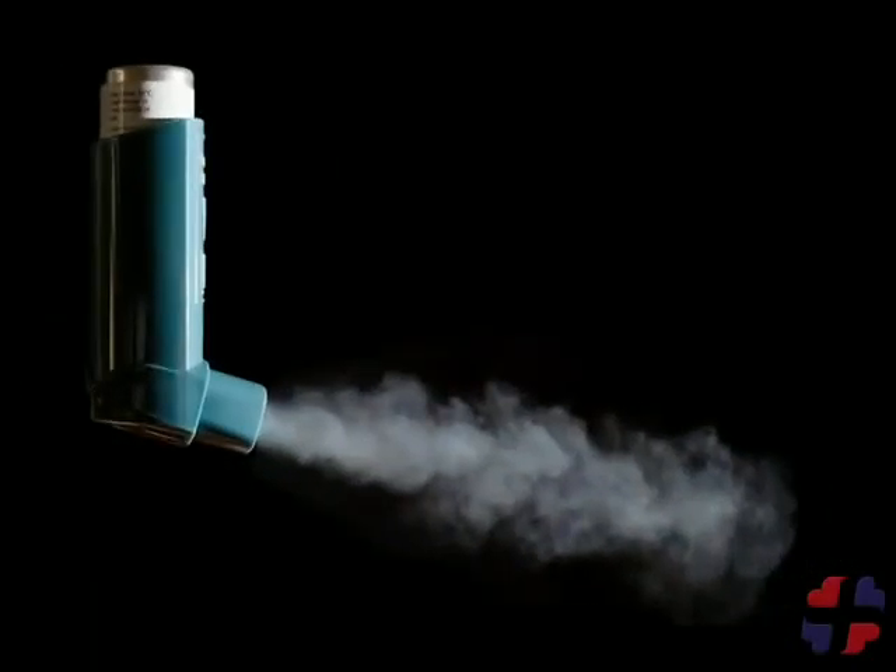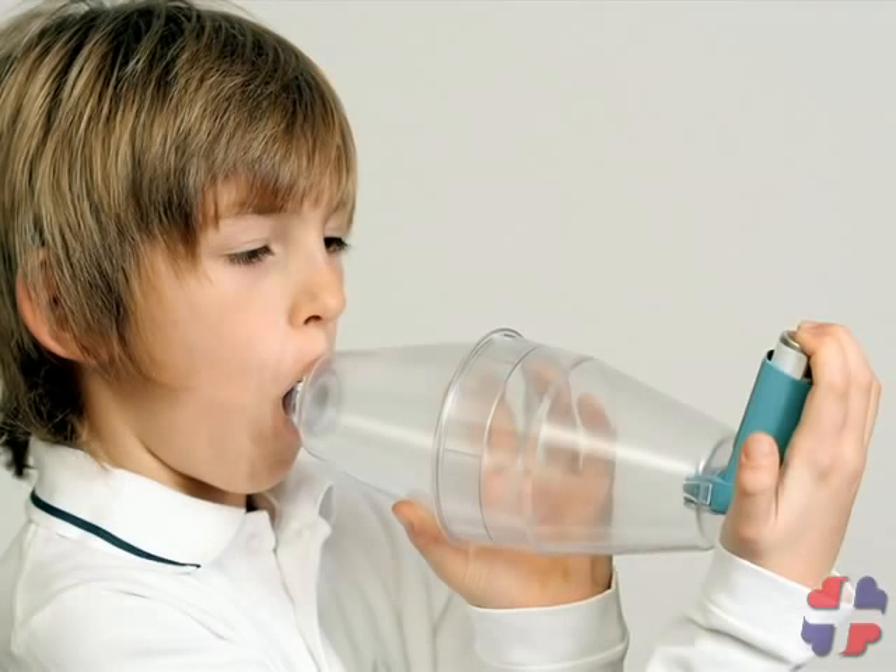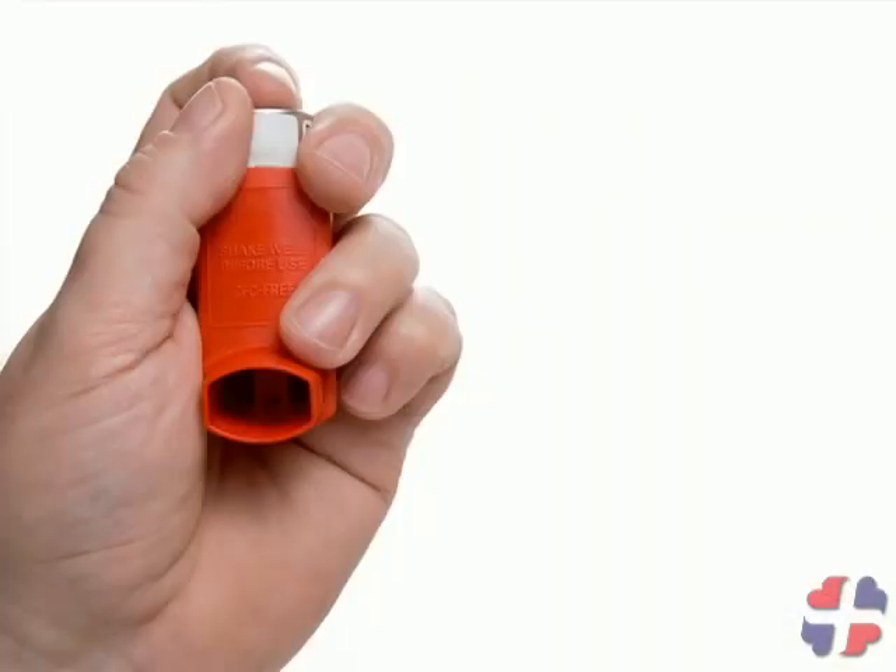Most people who have asthma carry medication in the form of a metered dose inhaler, also known as a puffer. Have the casualty give him or herself this medication. However, if the casualty is too weak, you may need to assist them.